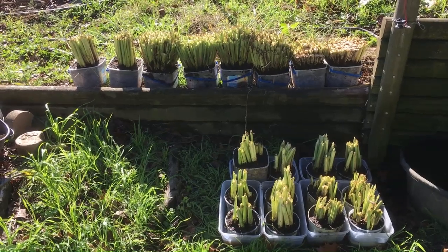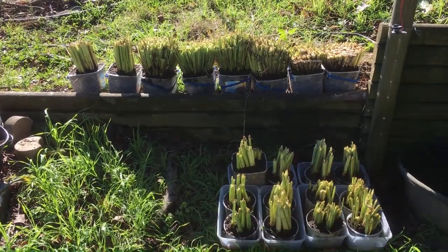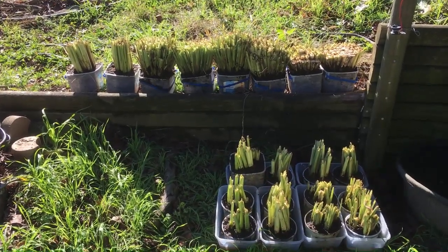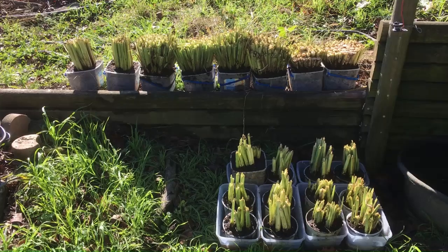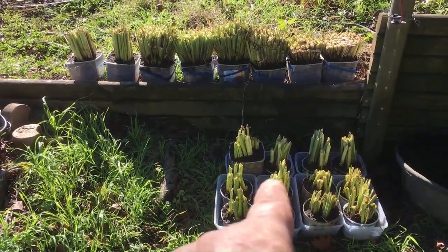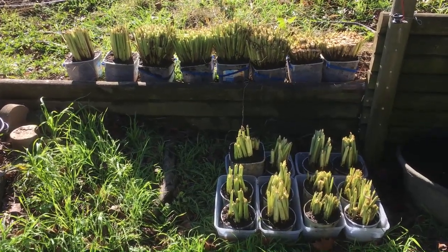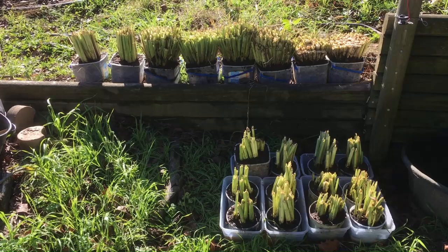Even if only one stalk survives on each pot, I can use that one stalk to plant. That's what I did this spring — I only had a few survivors. Normally I divide them into individual stalks. Last year I only had one or two small clumps, and the soil wasn't very good.